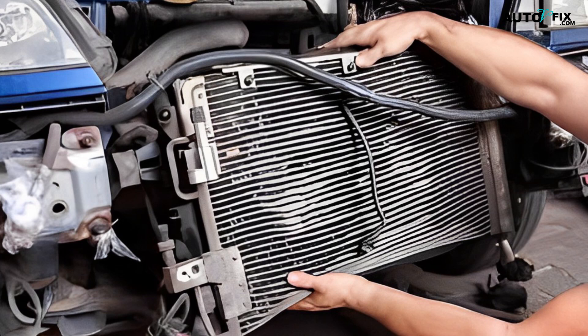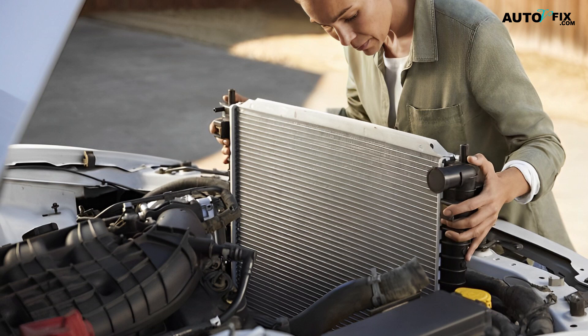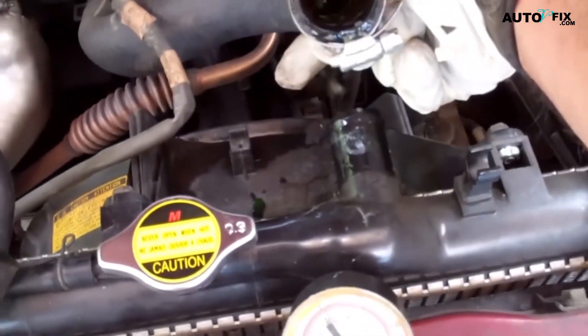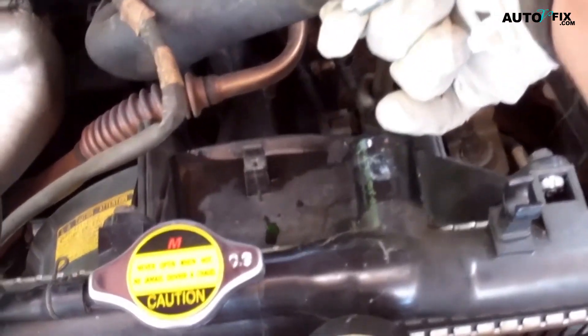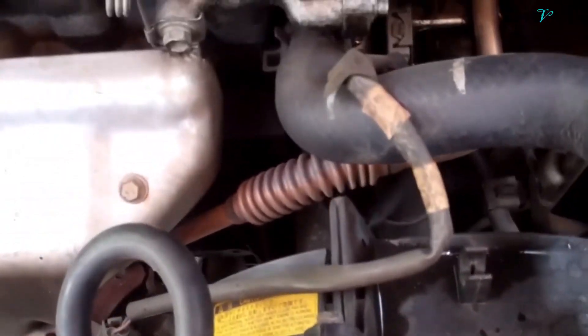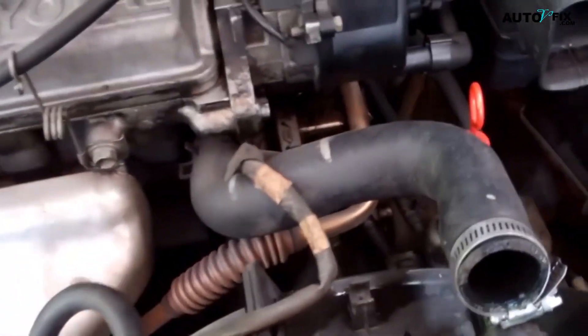Symptom 3: Heat Damage. Although radiator hoses are designed to hold up against high temperatures, they can degrade if they're in contact with hot components or if the coolant is ill-maintained and not dissipating engine heat as it should. The signs of heat damage to look for on your car's radiator hoses are a hardened finish, usually on one side of the pipe, which can lead to cracking and degradation if left untreated.